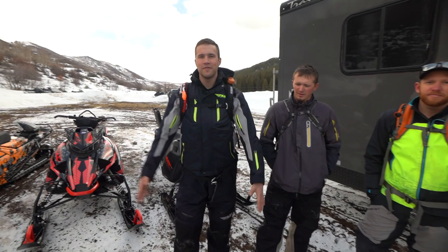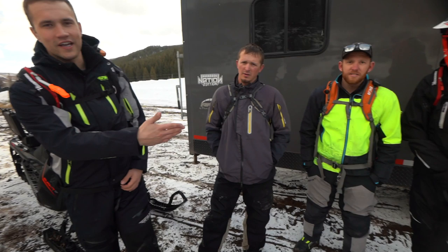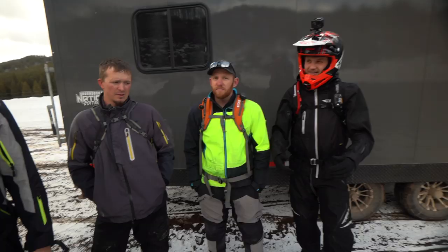Here we are, we made it. Day one on the snow here in Meeker, Colorado. We're here with Justin and Shane — Shane is the owner of Paragon Snowmobile Adventures. They're going to be showing us some of their favorite terrain here in their backyard. Got a lot of stuff going on and we're going to be here for the next three or four days.